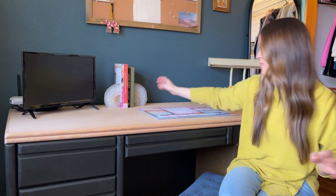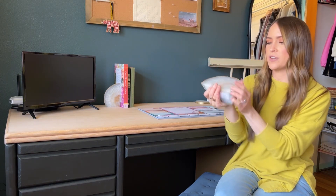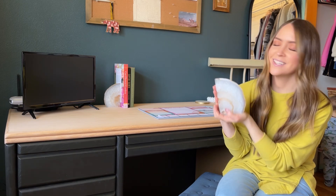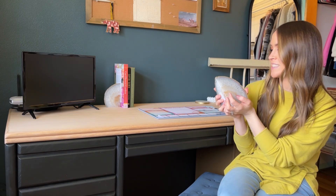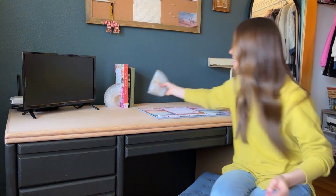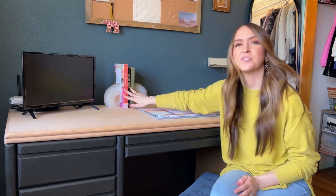Another thing that I found that trip is actually right here — these really pretty geode rock bookends. I did pay three dollars each for these. At first I thought three dollars each seemed like a lot, but it was exactly the decor style that I had envisioned to go with this desk. I like how simple they are — I just think they're beautiful, and I think my books look really cute.